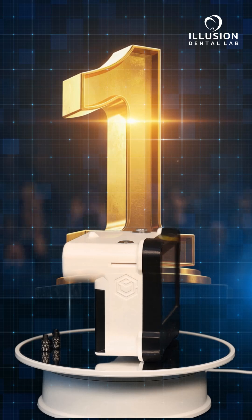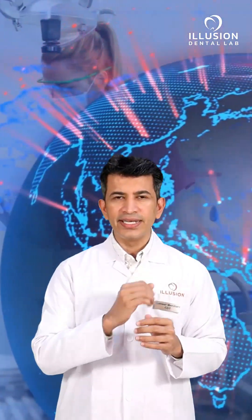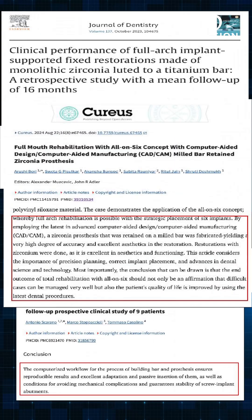This state-of-the-art innovation is delivering results never seen before in full mouth cases, with leading implantologists worldwide already embracing it. The accuracy and reliability of Tupel 3D technology is backed by extensive international research and clinical validation.